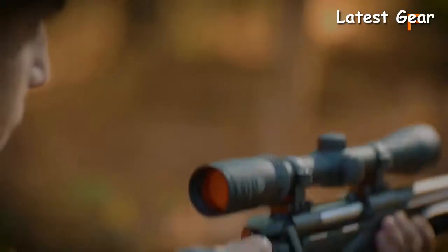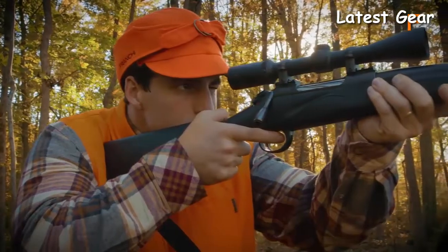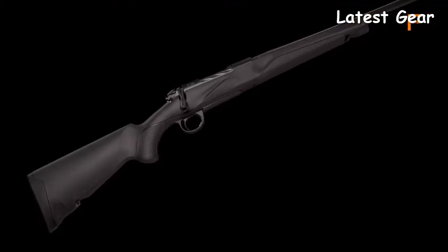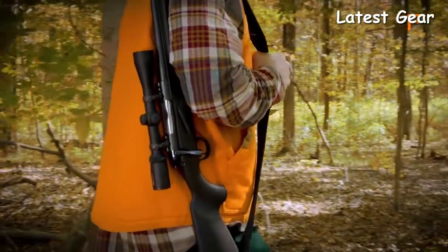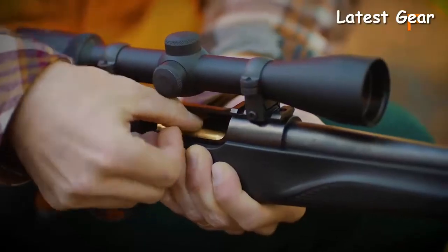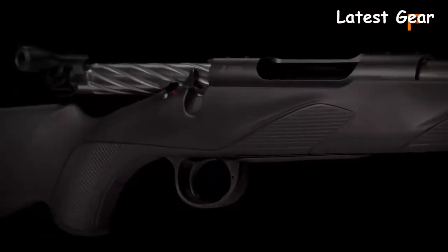No matter the shooting position, the Momentum will provide the ideal hold, like a natural extension of your body. The Momentum's action features a blend of comfort and crispness. The spiral fluted bolt offers smooth action and fast bolt operation with a short 60-degree throw, designed for swift, fluid motion.